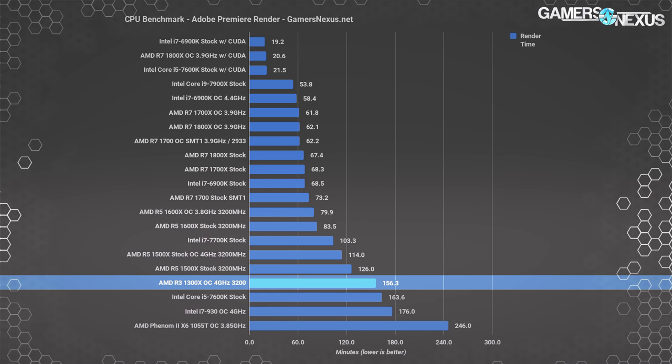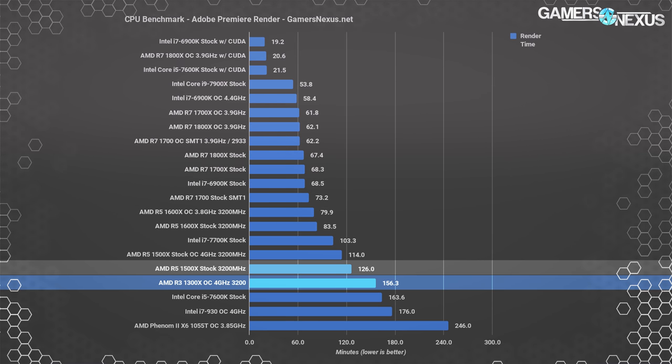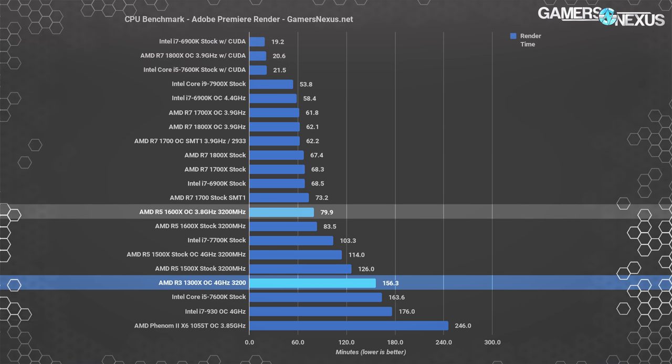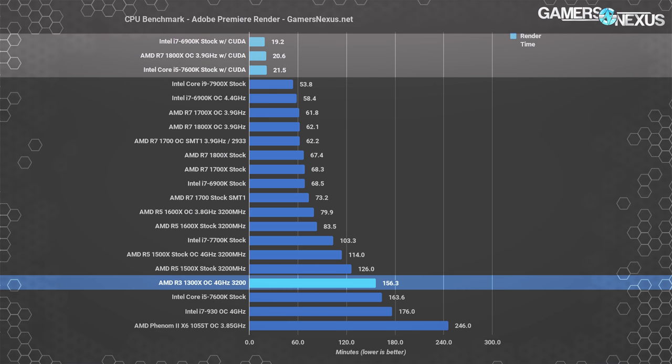Rendering a 1080p 60fps AVCHD source video into a video card review with Adobe Premiere takes 156 minutes on the R3-1300X when overclocked to 4GHz — that's 2.5 hours to finish the render. The R5-1500X stock CPU reduces this time requirement by 19%. At this point you really shouldn't be using these products for Premiere — it is not a good use case for R3 CPUs. Rendering can be accelerated by CUDA in some instances, but that doesn't help with certain effects or preview playback.